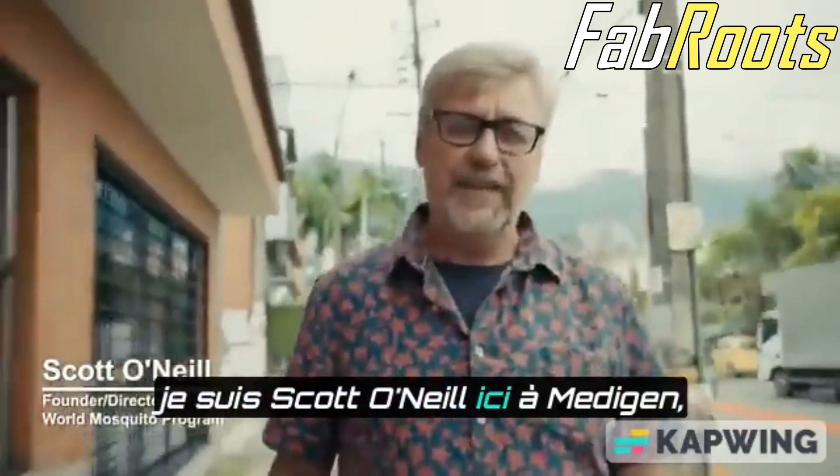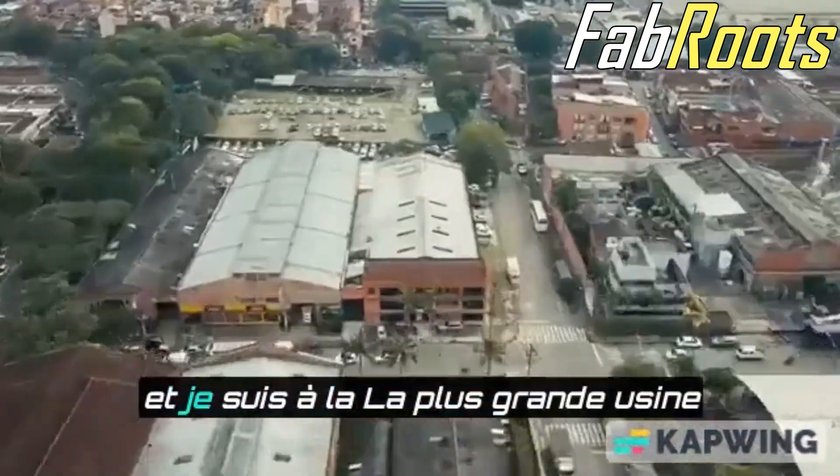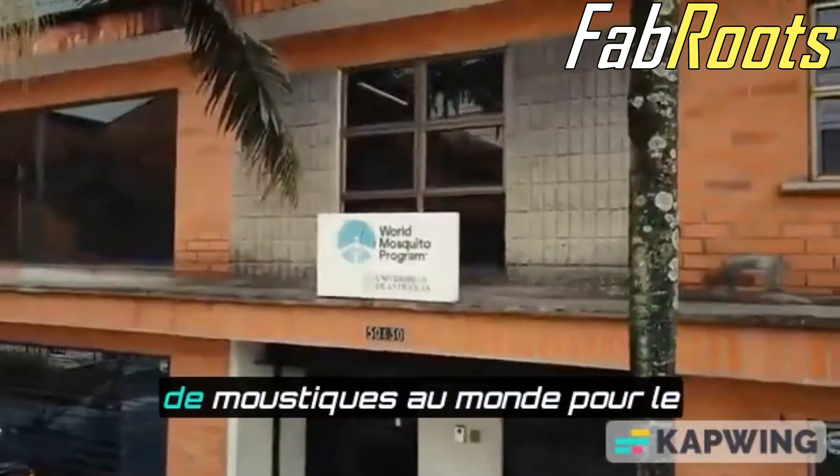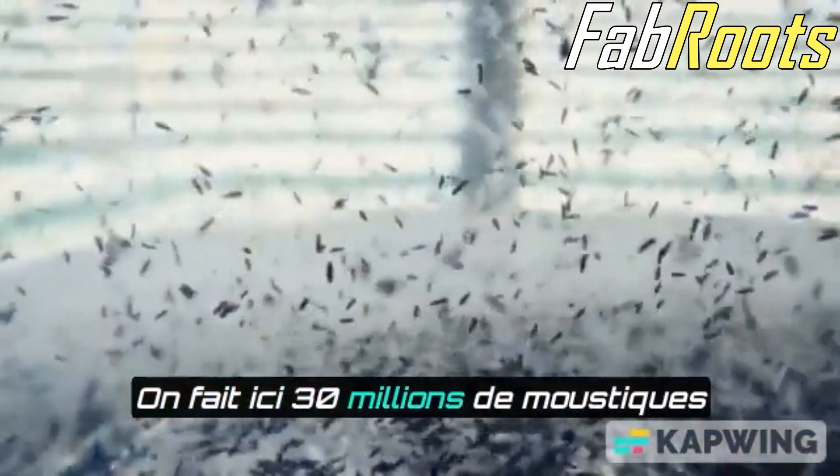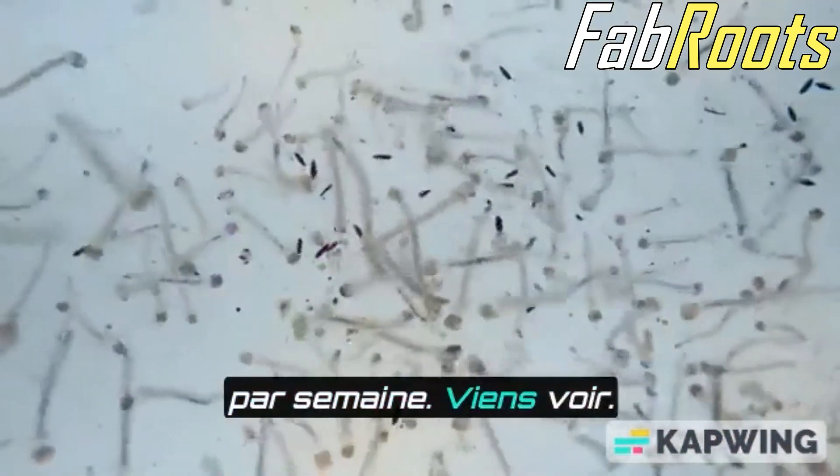Hi, I'm Scott O'Neill here in Medellin, Colombia today, and I'm at the world's biggest mosquito factory for the World Mosquito Program. We're making in here 30 million mosquitoes a week. Come and have a look.